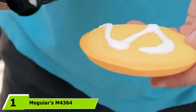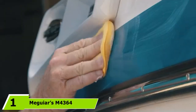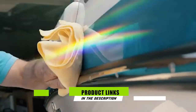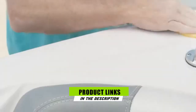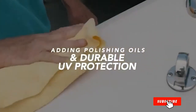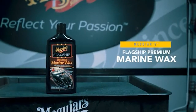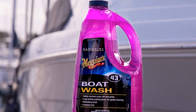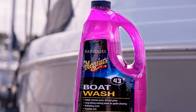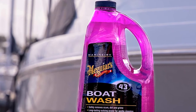At the first position of our list, we have Meguiar's M4364 Marine/RV Boat Wash. Cleaning your RV or boat now becomes a lot easier with this product. This boat wash helps brighten the finish as well as protect and preserve your boat or RV exteriors in just one easy step. It allows you to quickly and safely get rid of scum, dirt, and grime due to its persistent sudsing action.